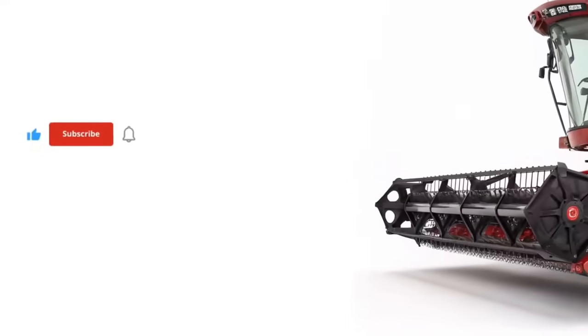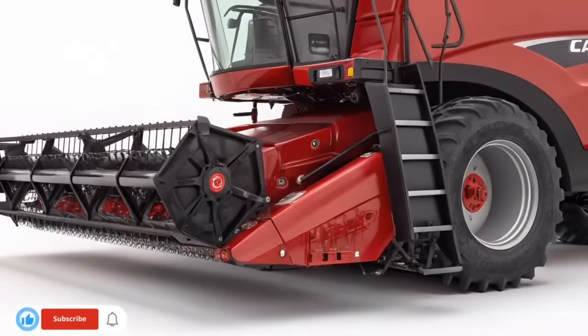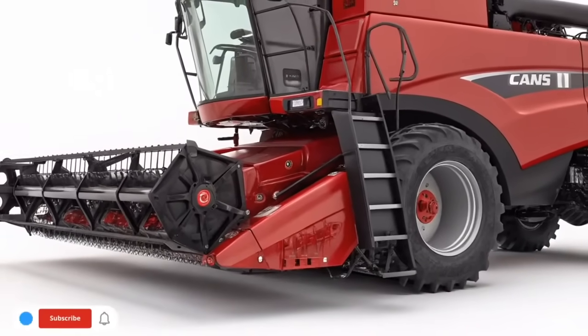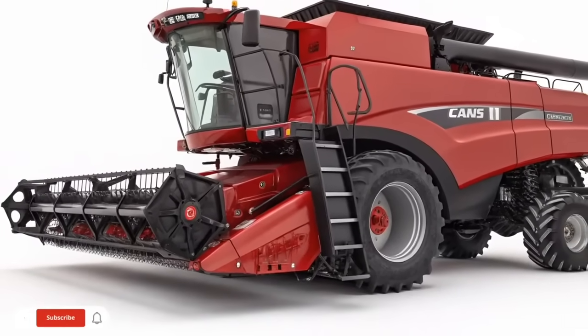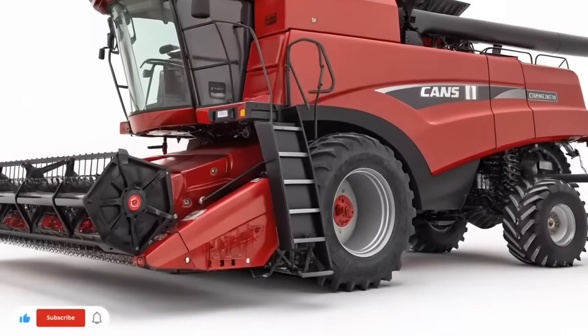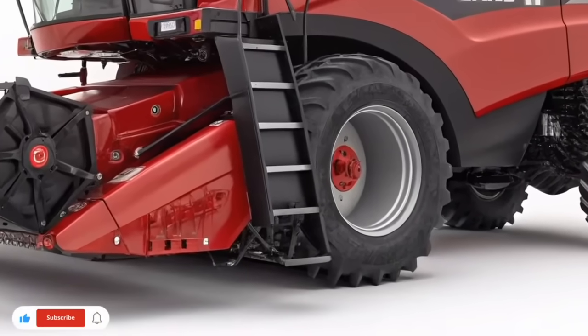The video opens with the U.S. Harvest Technology intro as we transition into the story of why growers across the country are turning to smarter, more efficient planting systems. In modern agriculture, every seed counts, and consistent emergence can be the difference between average performance and exceptional yield.